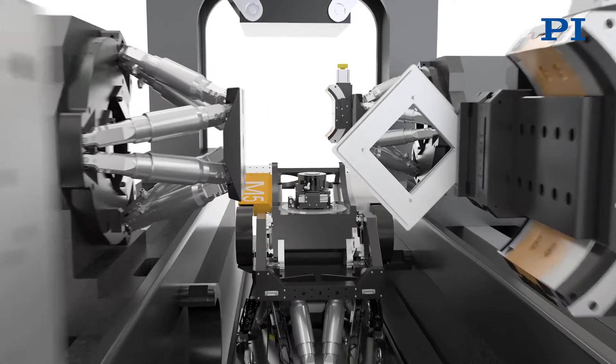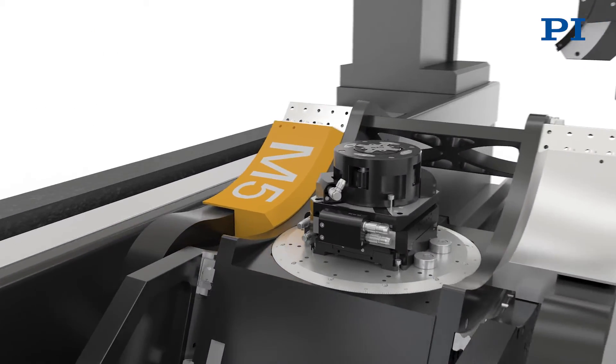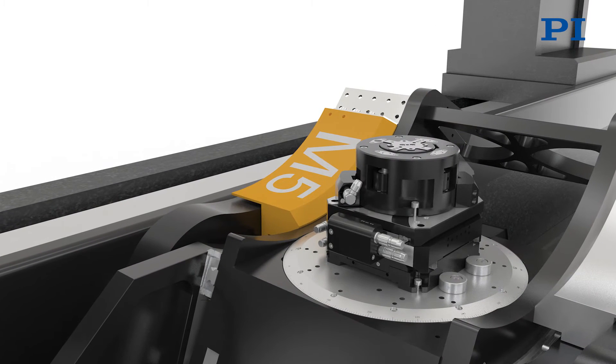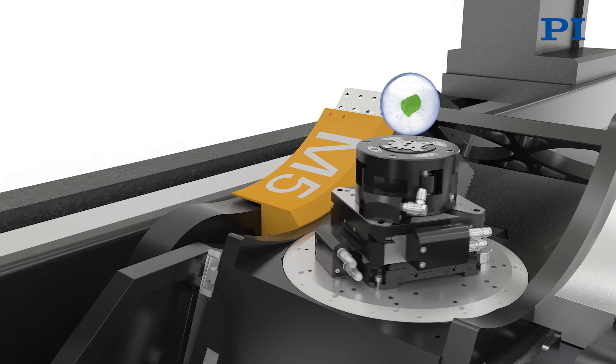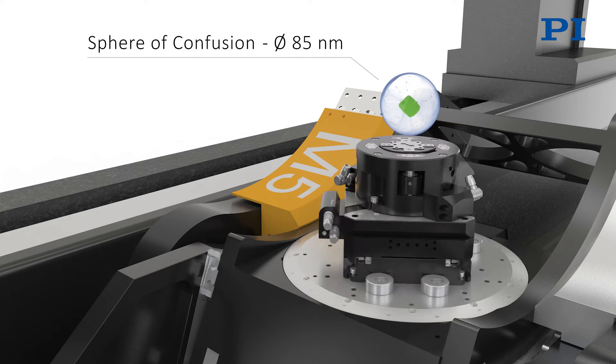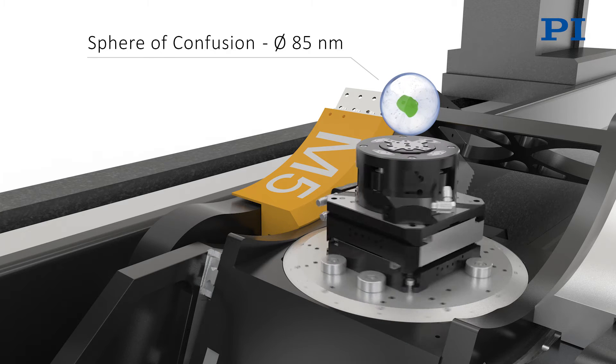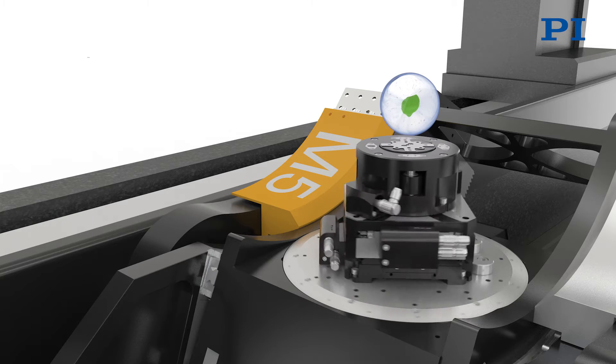During experiments, the sample is fixed on top of the sample stage. For the characterization of the sample, it is essentially important to achieve highest positioning stability in space. For example, in the tomography mode, the sample's point of interest stays in a spherical space with a diameter of 85 nm while the rotation stage turns over 360 degrees.